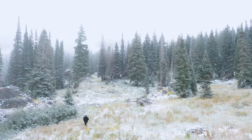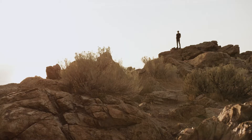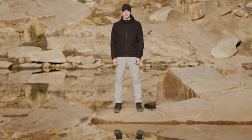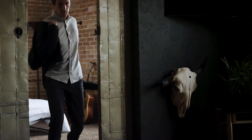We are Western Rise. We create the world's most versatile clothing. This is the Western Rise Air Loft Jacket, and it goes with you everywhere.